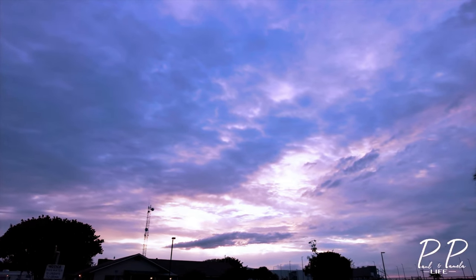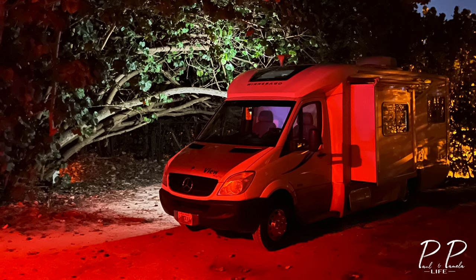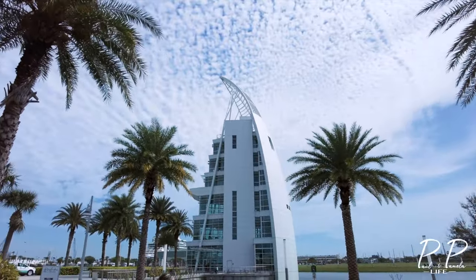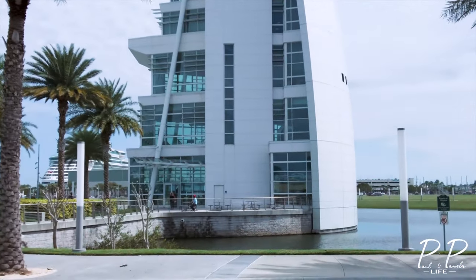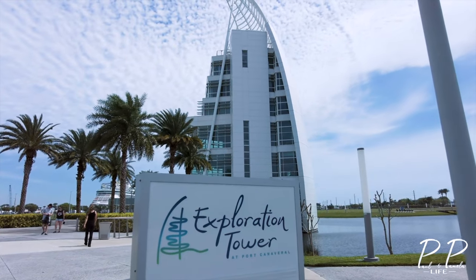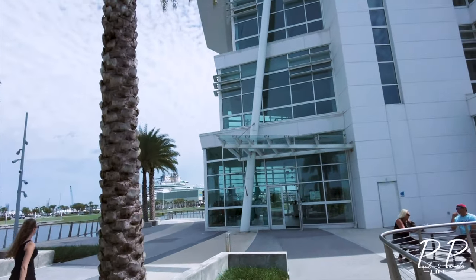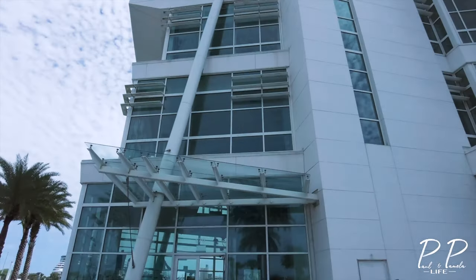Wow, the end of the day. So this is our last day here at Jetty Park. We're on our way out — it's a travel day and we're gonna check out the Exploration Tower. We'll try to find some SpaceX merch.